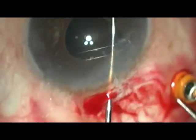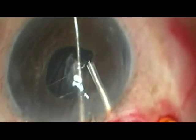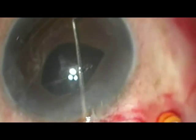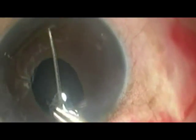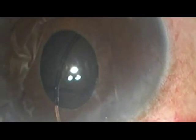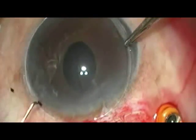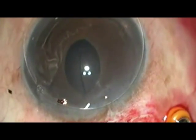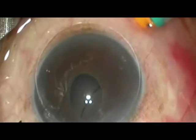To remove this ring, we hook it onto the SINSKEY key first. We then use a dispersive viscoelastic to protect the endothelium, and remove the ring along its contour. But we are now astonished to see this ring tangled with another ring. We slowly pull out the ring — it is a Mauchel's capsular tension ring.